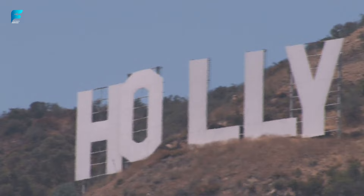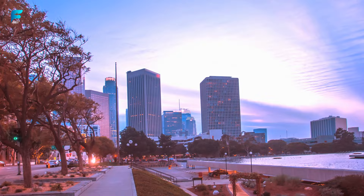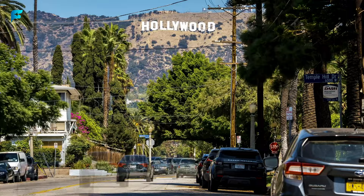We hope you enjoyed this virtual travel guide on Los Angeles and found it helpful. If you did, please give this video a thumbs up and subscribe to our channel for more travel videos. Thank you for watching and see you next time.